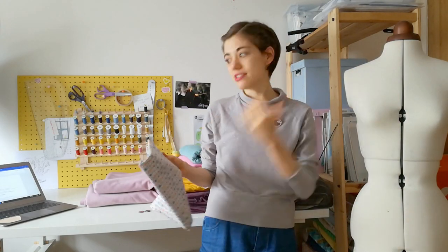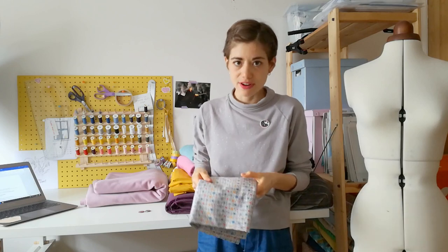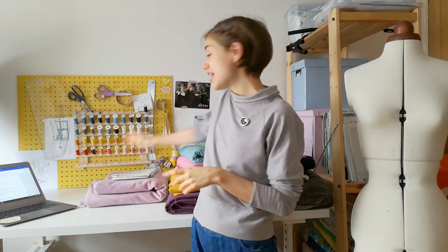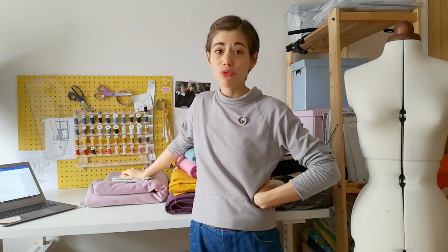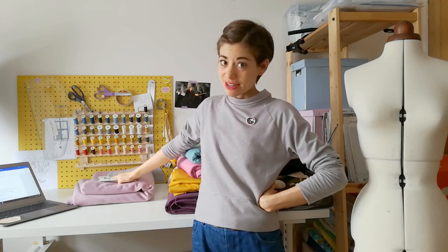I feel much more confident about these fabric choices because I know they're going to work better together. I've also got two buttons for the coat that I bought at Liberty as well. So those two fabrics and those buttons for the coat - I'm really excited about making this one. Hopefully I'll find the time to finish it for this winter. That's my first project.